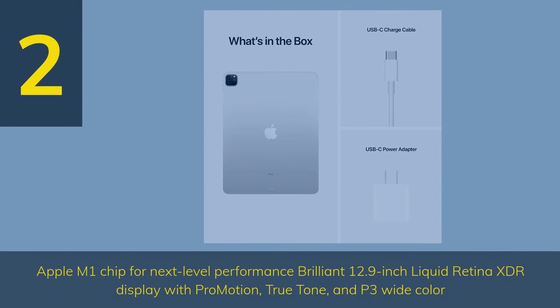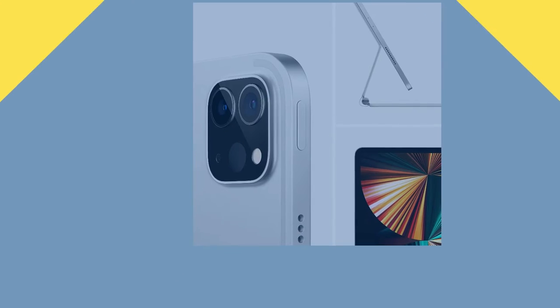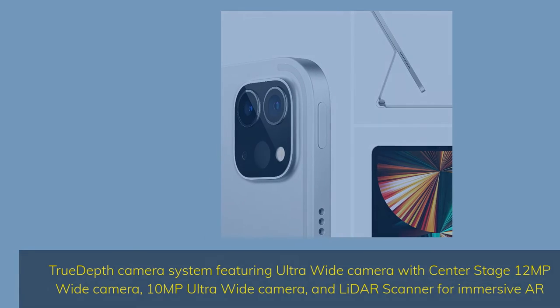Apple M1 chip for next-level performance. Brilliant 12.9-inch Liquid Retina XDR display with ProMotion, TrueTone, and P3 wide color. TrueDepth camera system featuring ultra-wide camera with Center Stage, 12MP wide camera, 10MP ultra-wide camera, and LiDAR scanner for immersive AR.